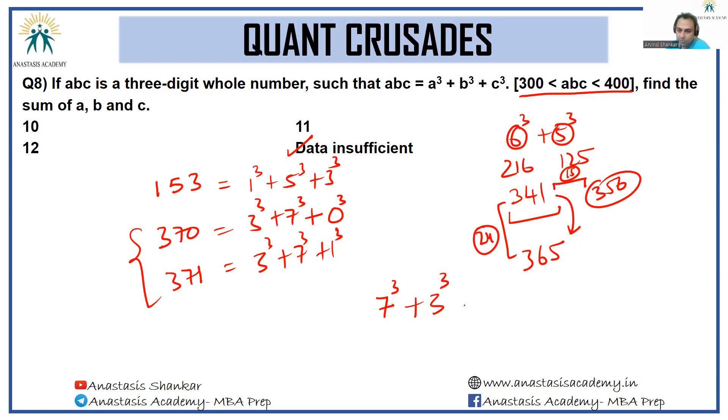Adding 3 cubed plus 7 cubed gives 370. The third digit as 0 cubed keeps it at 370, and as 1 cubed gives 371. So we get two cases: 3, 7, 0 or 3, 7, 1. Because there are two cases, we conclude the answer is data insufficient.